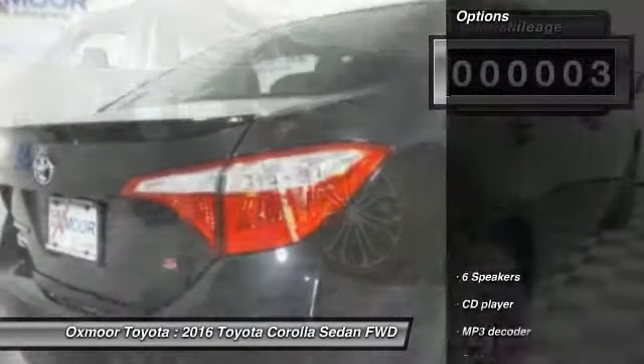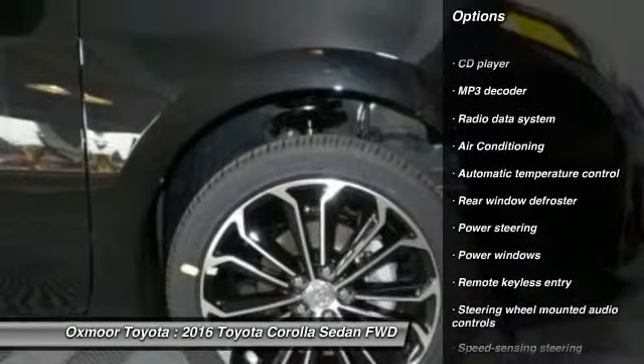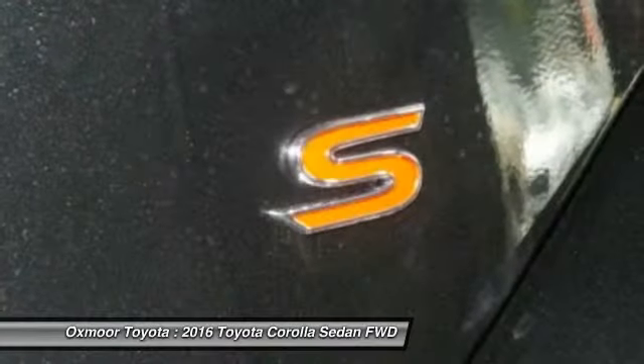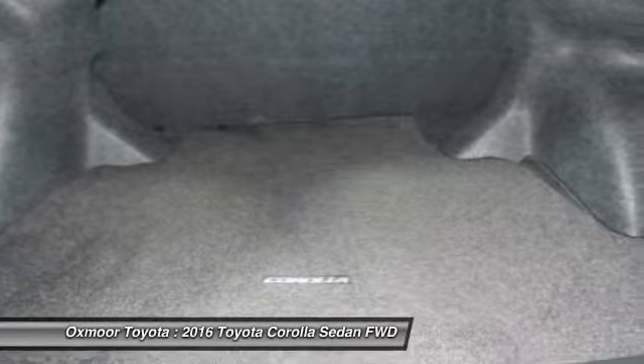Here are some of this vehicle's great options: traction control, leather-wrapped steering wheel, dual airbags, air conditioning, front power steering, alloy wheels, four-wheel disc brakes, center armrest, power windows, fog lights.